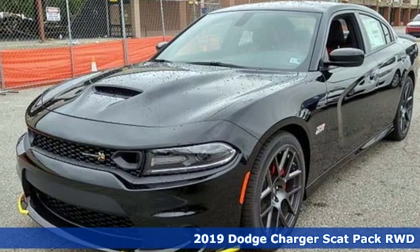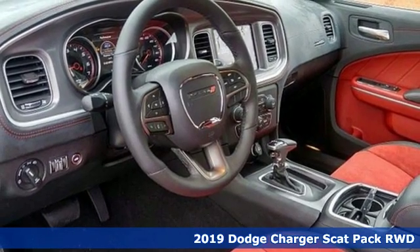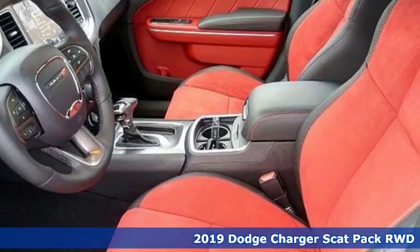Here's a new 2019 Dodge Charger. It's a salute to its muscle car past, while embracing today. It comes with great features you'll love.